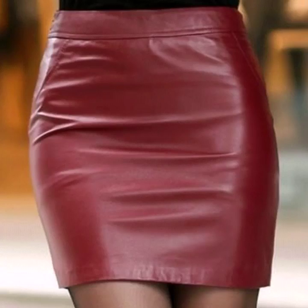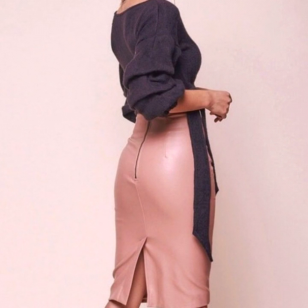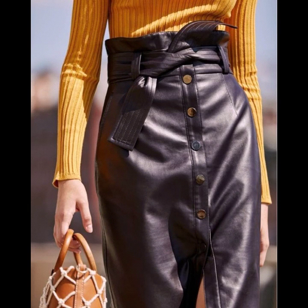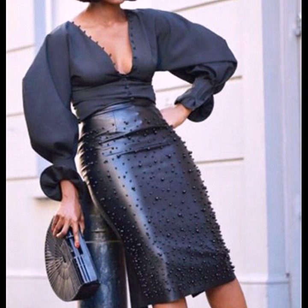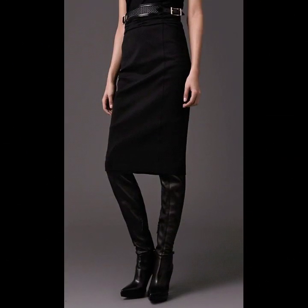Hello everyone, welcome back to my YouTube channel. Dear friends, I'm back with a very beautiful and very stylish collection of leather skirts designs. In this video you will see very beautiful and very stylish 50 plus leather pencil skirts. This video is for those people who love to wear leather skirts — this is the best collection for them and you will get many ideas and many designs.